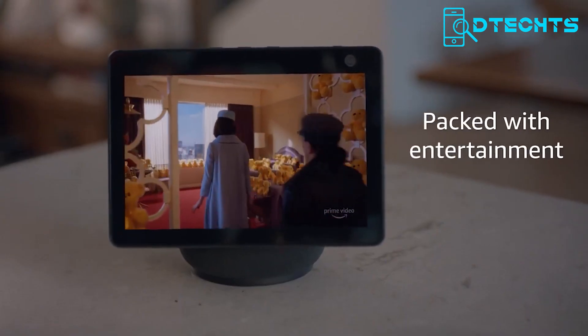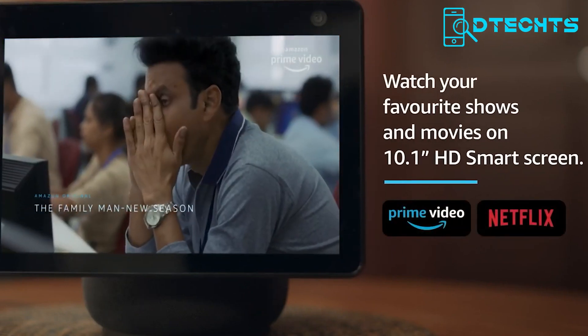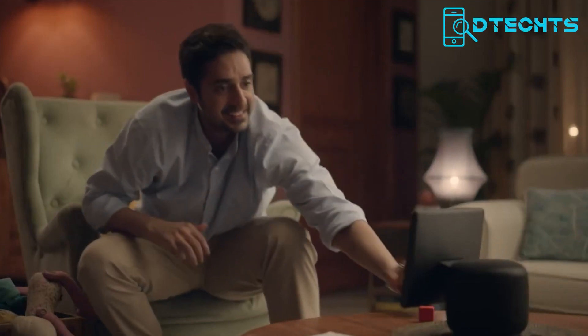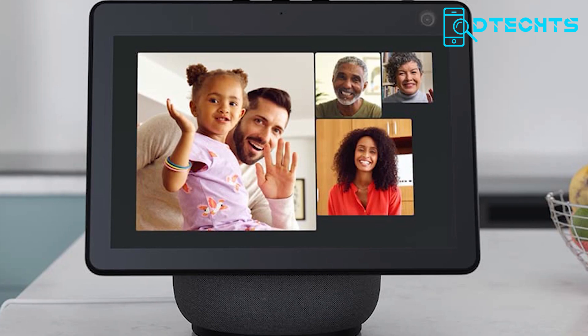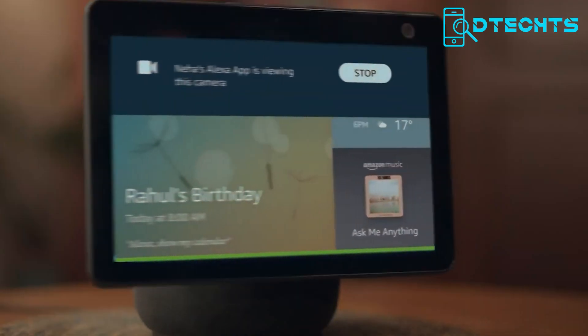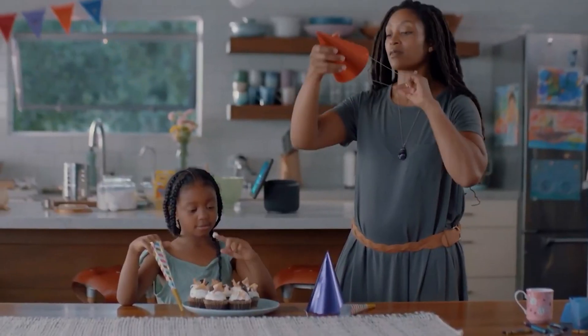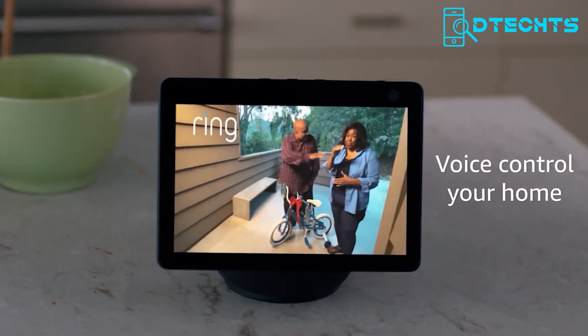You'll have everything at your fingertips thanks to its access to Prime Video, Netflix, Amazon Music, Spotify, and other entertainment platforms. The Echo Show 10 is perfect for displaying your favorite photos with adaptive color as well. Additionally, the built-in camera lets you remotely monitor your home while on the go. Use your voice to control your home with the Echo Show 10 and enjoy the convenience it brings to your life.